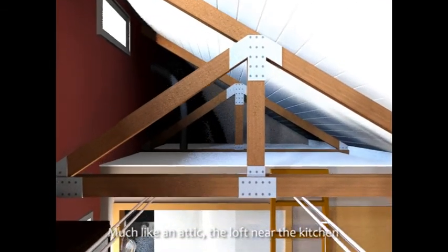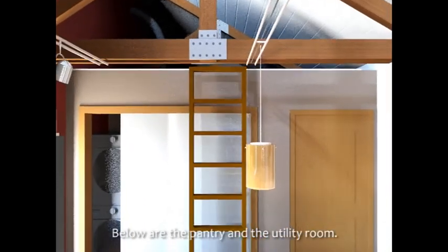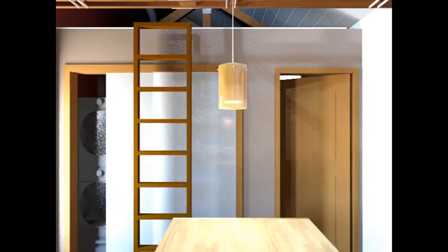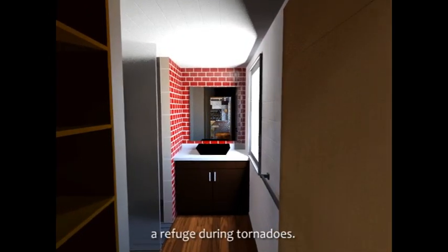Much like an attic, the loft near the kitchen provides extra storage space. Below are the pantry and utility room. The bathroom is the safe room of the house — a refuge during tornadoes.